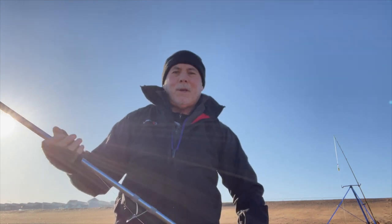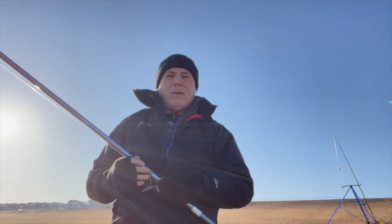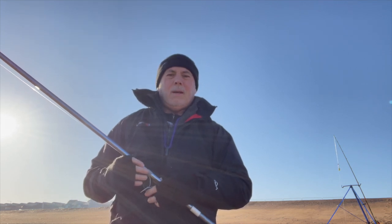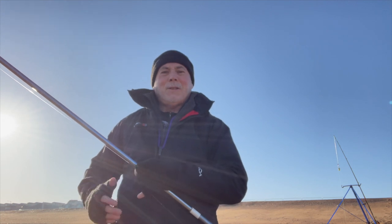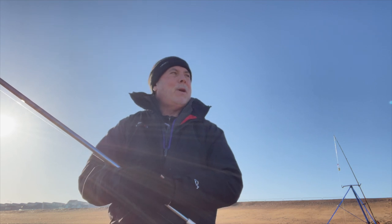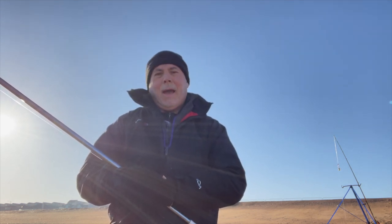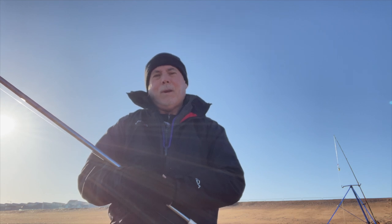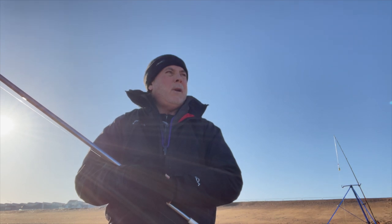Good morning and welcome to another segment of Sea Fishing with Paul. Please accept my apologies — I haven't been doing a lot over the last couple of months. I had a bit of a good excuse for not coming down here, but that's another story. Hopefully we've got a little bit of freedom. I'm not going to dwell on COVID — it's depressed all of us enough and made me very anxious, I'm sure like an awful lot of other people out there.